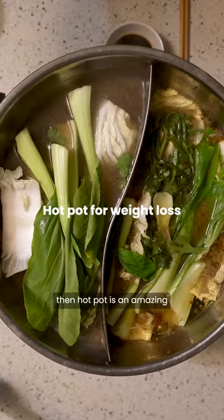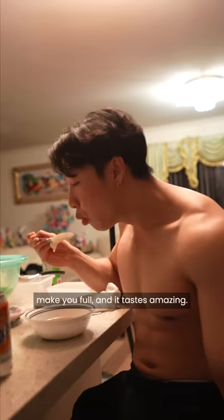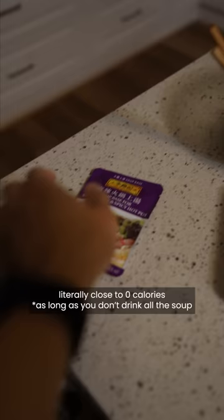If you're in a calorie deficit, hot pot is an amazing low calorie way to get easy protein in, make you full, and it tastes amazing. You can find these hot pot soup bases at most Asian grocery stores — they're literally close to zero calories and there are heaps of flavors to choose from.